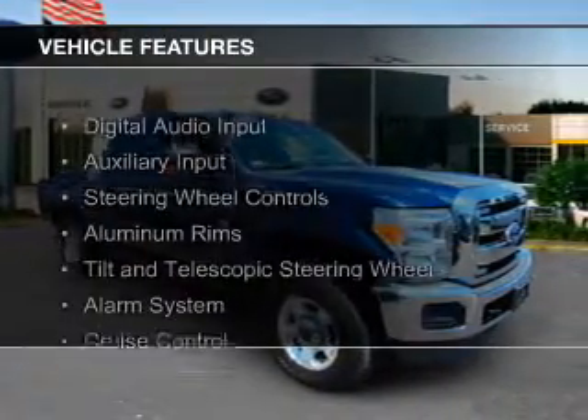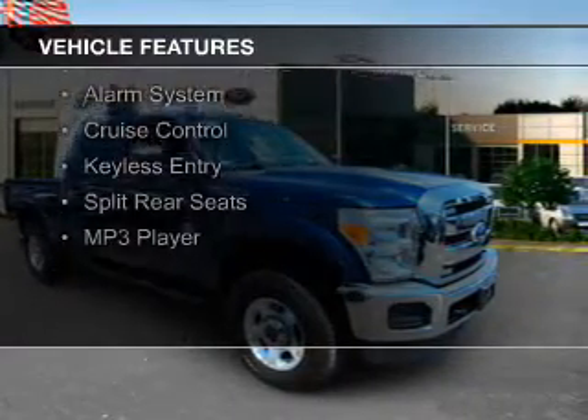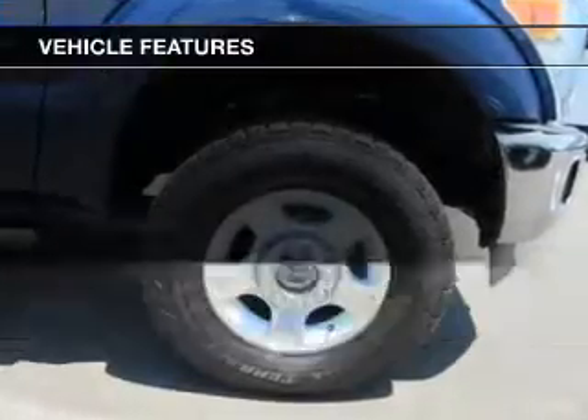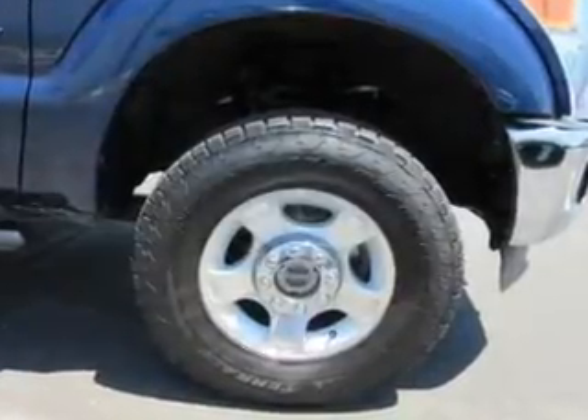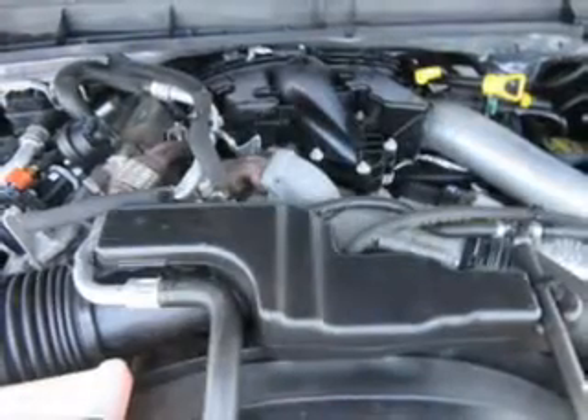The features include digital audio input and auxiliary input, steering wheel controls, aluminum rims, a tilt and telescopic steering wheel, an alarm system, cruise control, keyless entry, split rear seats, and an MP3 player.